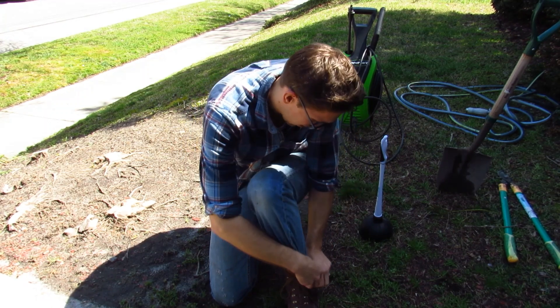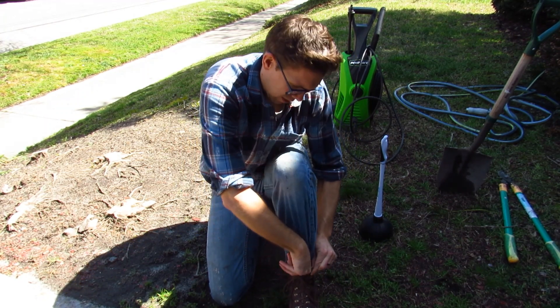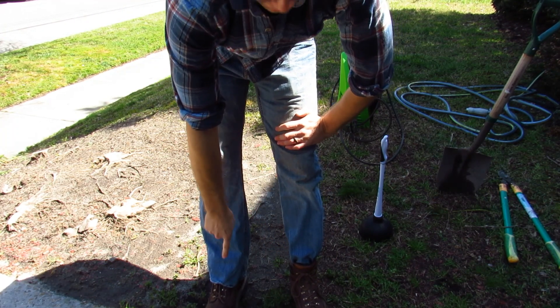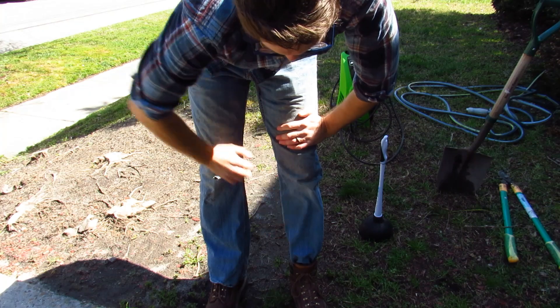You've got to take your jeans and shove them in your boots. That way, if any construction workers walk by, they're going to know that that guy doesn't know what he's doing. But that guy... wow.